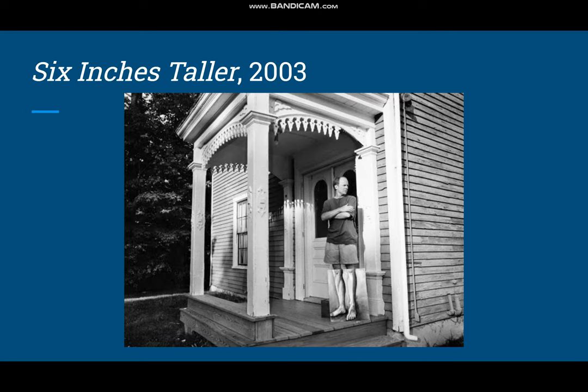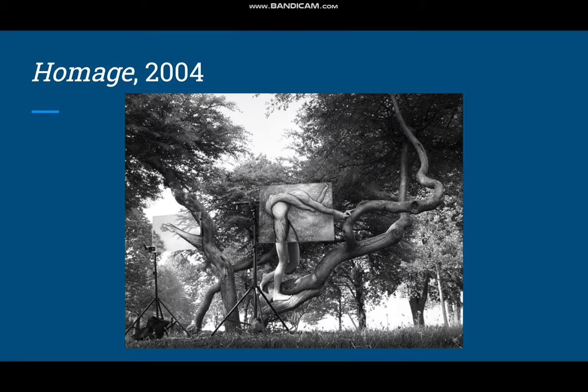This is Six Inches Taller, one of his combinations of painting and photography — as you can see, the legs are the painting. This is Homage. The interesting thing about these freestanding paintings is how he uses tripods, and he doesn't even try to camouflage them — he just leaves them out in the open.